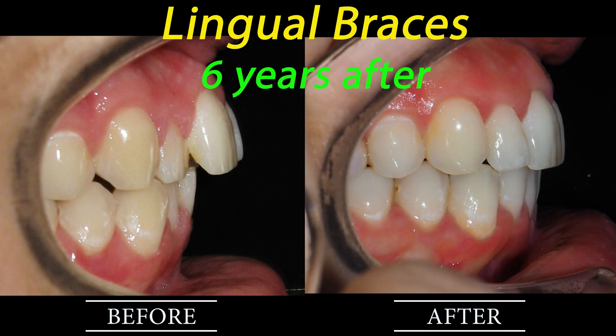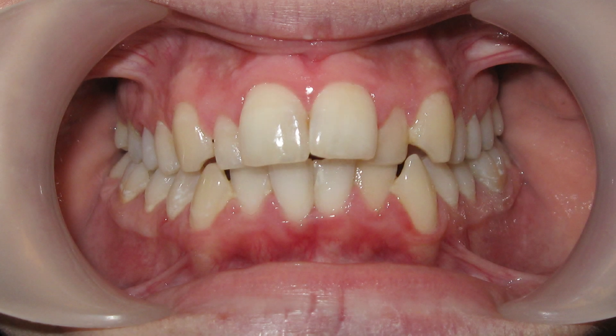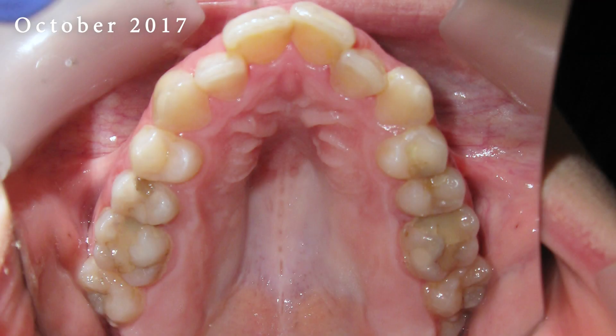This video showcases the transformative journey of an orthodontic treatment featuring lingual braces, followed by a remarkable six-year update. In the initial footage, we observe significant crowding and an increased overjet in an adult patient.